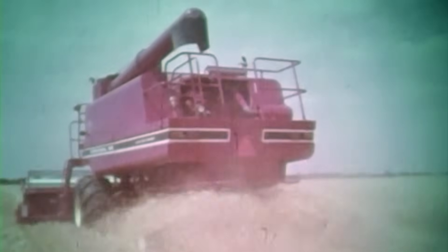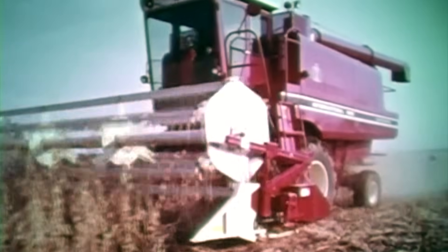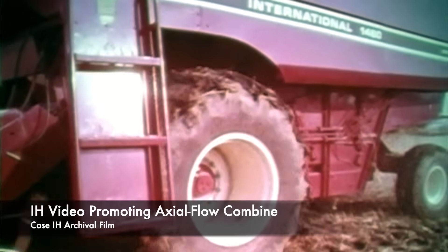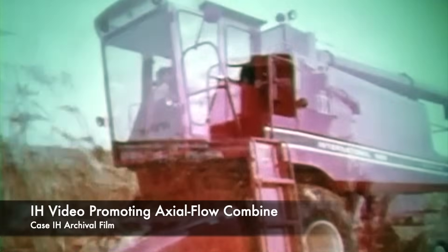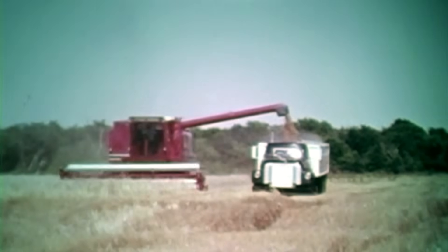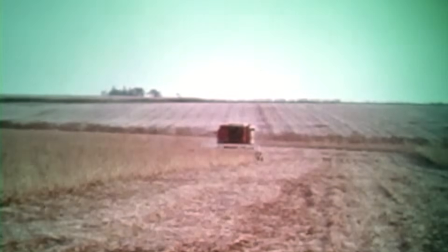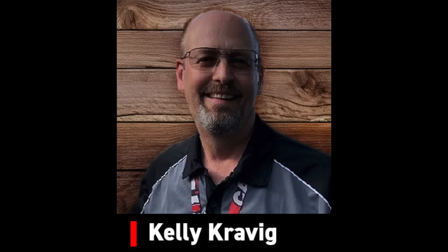The third area, which was a real bonus, was grain quality. I spent some time with a long-time customer out in Phoenix — a fellow who raised food-grade corn for Frito-Lay. He was a solid John Deere user, and so was his dad for many years. Once he got into the axial flow, all of a sudden he was getting unbelievable premiums for the quality of his grain that Deere and some other conventional combines couldn't match. Those three factors — simplicity, grain saving, and grain quality — made a major change in the industry.